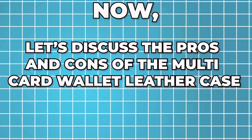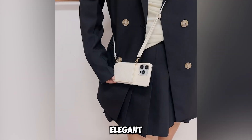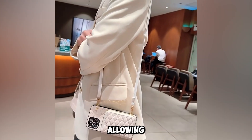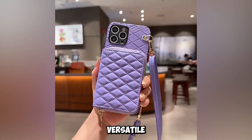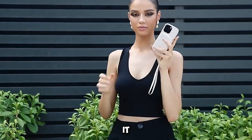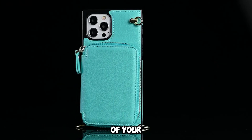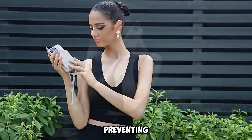Now, let's discuss the pros and cons of the multi-card wallet leather case. Starting with the pros: the case offers a perfect blend of style and functionality. The design is both elegant and practical, making it suitable for various occasions — whether it's a business meeting, a casual day out, or a formal event. The multi-card wallet feature is incredibly convenient, allowing you to carry your essential cards and cash without the need for a separate wallet. The foldable stand and crossbody lanyard strap add to the versatility and usability of the case. The durable PC material ensures your iPhone is well-protected from drops and scratches, and the raised edges around the screen and camera add an extra layer of security, preventing direct contact with surfaces.